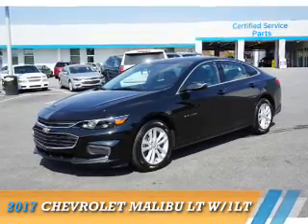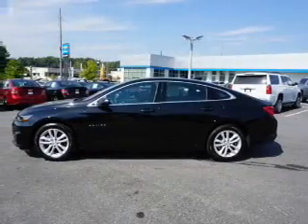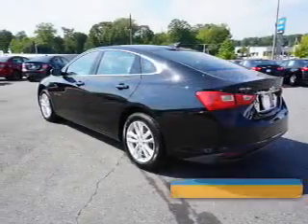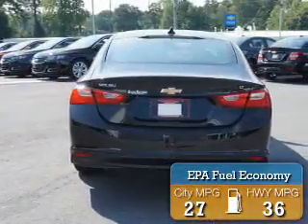Presenting the 2017 Chevrolet Malibu. It's powered by front wheel drive, a 1.5 liter 4 cylinder engine, and an automatic transmission. Great fuel efficiency saves you money by requiring fewer trips to the gas station.